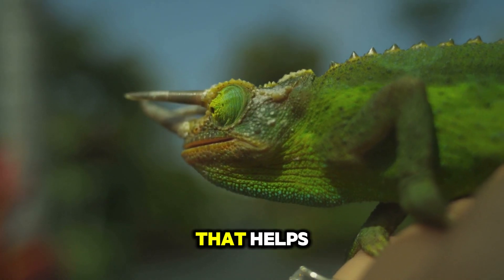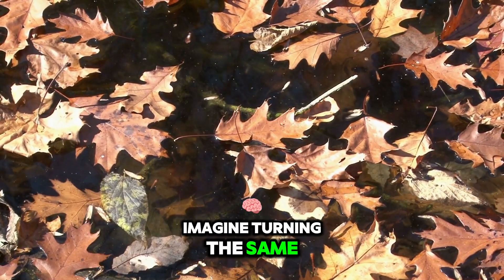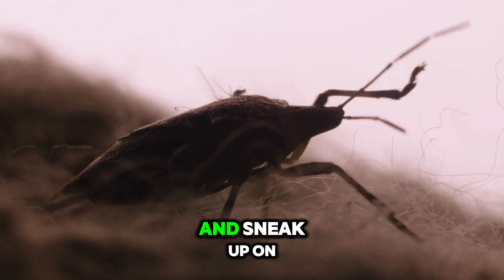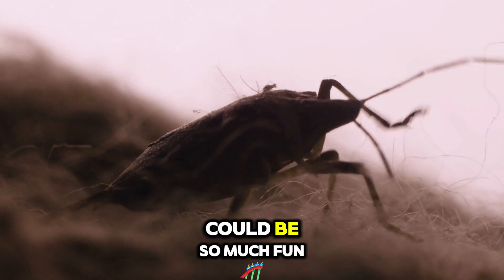Camouflage is the superpower that helps chameleons blend into their surroundings. Imagine turning the same color as the leaves or rocks. This magic trick helps chameleons stay safe from hungry predators and sneak up on tasty insects. Who knew being invisible could be so much fun?